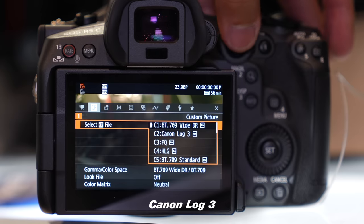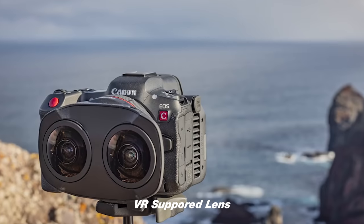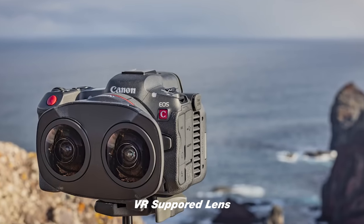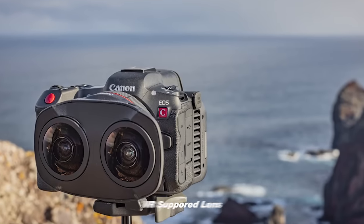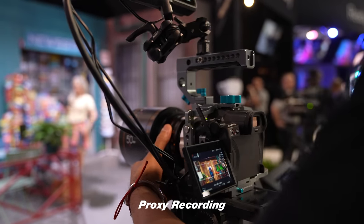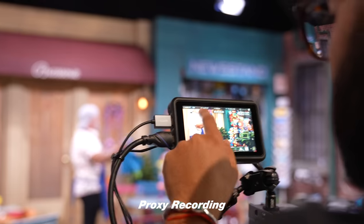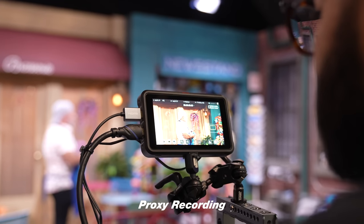It shoots Canon Log 3, so if you want to get into some color grading, that's pretty great. It also supports their dual fisheye lens, which is one of the only lenses that offers VR support at a consumer price point, which is pretty sweet. It does proxy and subrecording, so if you want easier files to edit with, you can do that simultaneously while filming in those high frame rates and big file sizes — nice and convenient for workflow.